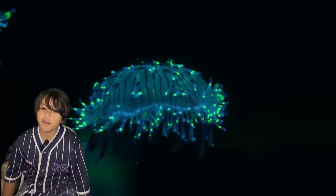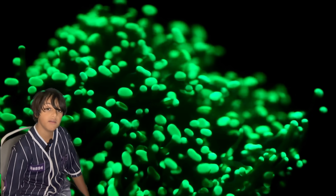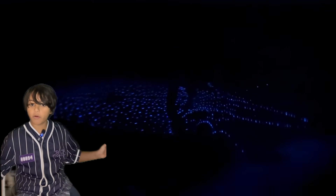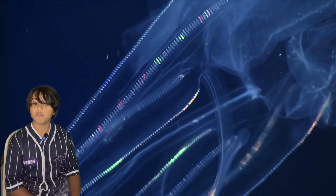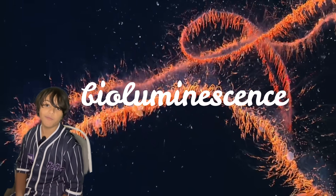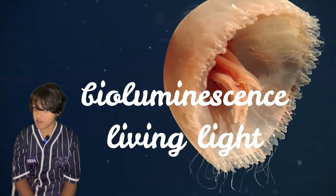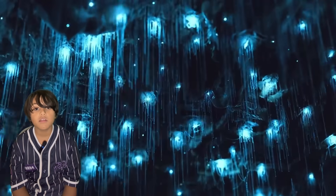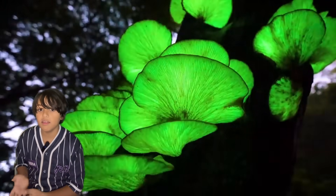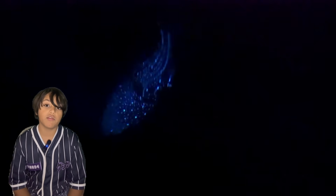It has fascinated mankind for centuries and has been part of myths and legends since the beginning of time. Animal power is so great we couldn't comprehend it until the 20th century. Today on Leo's Animal Planet we are looking at bioluminescence. Bio means living and luminescence means light, so bioluminescence means living light. Bioluminescence is the ability of a living organism to produce light.